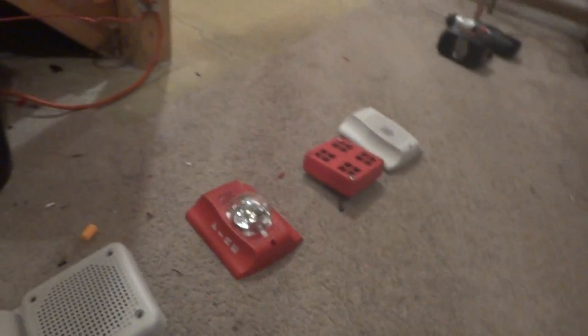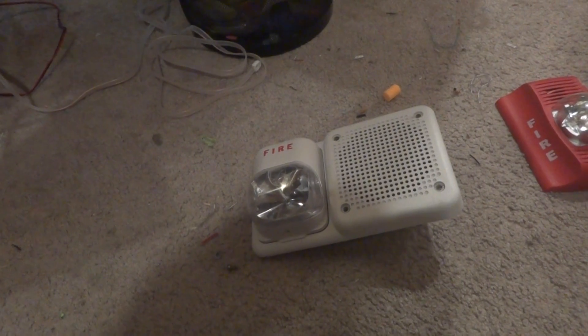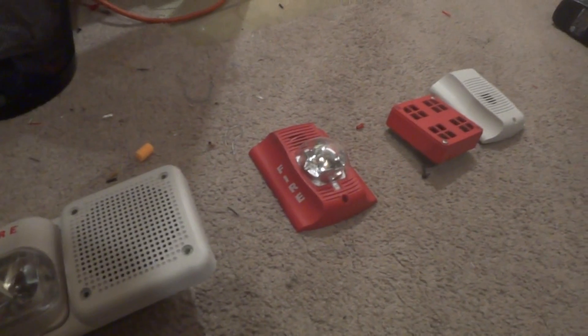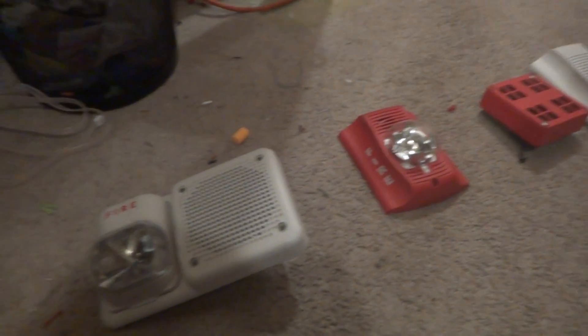Hey guys, this is going to be a fire alarm sale of a few of my alarms. The reason I'm selling them is because I've just never used them — they're just sitting here and I don't need them, with the exception of this one and this one.